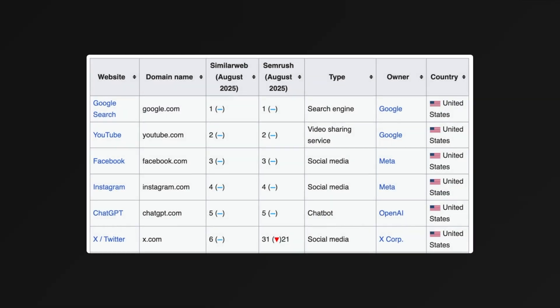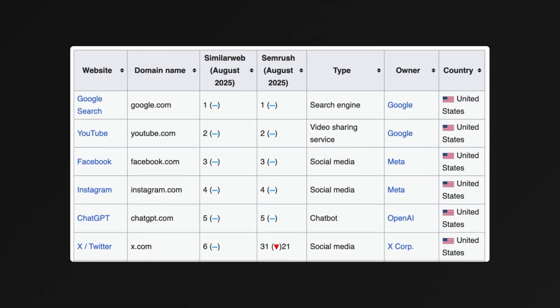ChatGPT won't be replacing Google anytime soon, but it is the fifth most popular website on the internet and you cannot ignore it.